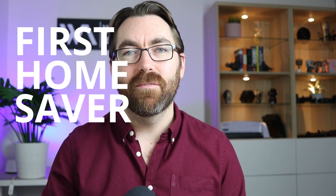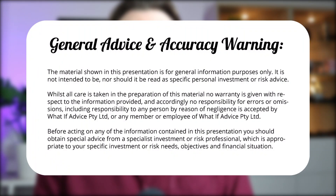A 15% return sounds too good to be true, and you know what they say — if something is too good to be true, it often is, or illegal. Don't worry, I promise this is completely legal. In this video I'm explaining the First Home Saver Scheme, which is a government initiative to help you save for your first home, and I think it's a pretty awesome way to save a property deposit.